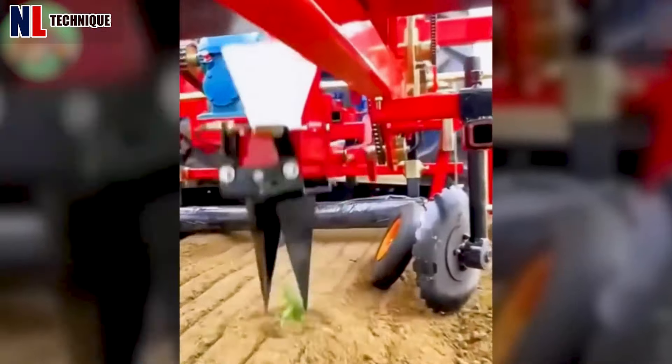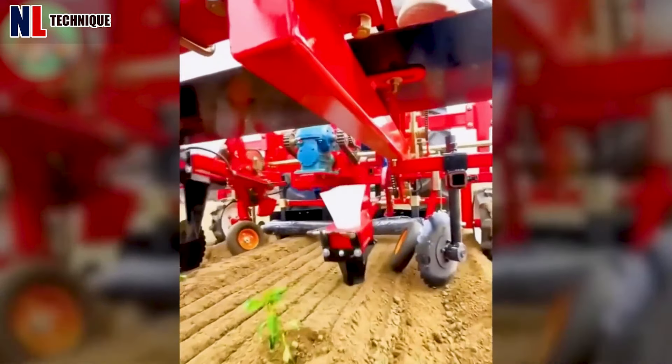This machine will handle all the seedling planting for you, saving you significant time and effort.